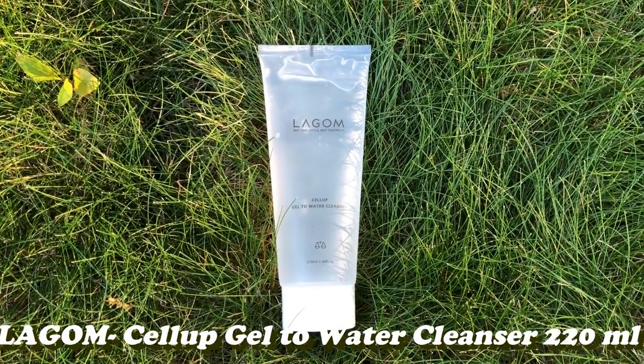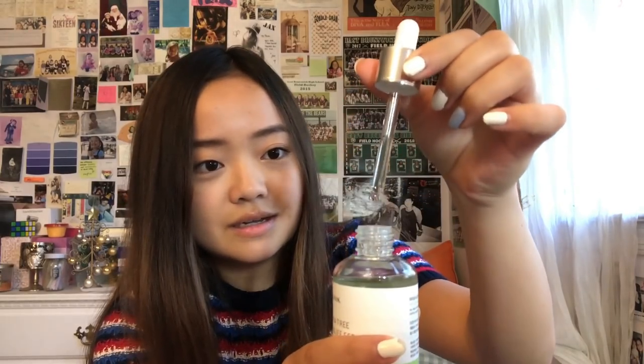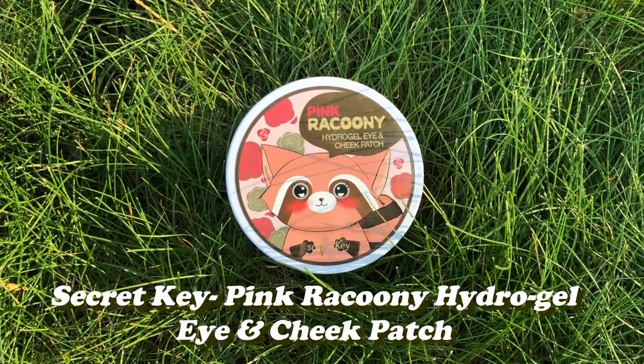Then we have the Legon Cell Up gel-to-water cleanser, which acts as a regular cleanser. Then we have the Iunic Tea Tree Relief Serum — my sister and I both like to use this. And then we have the Pink Raccoon Hydrogel Eye and Cheek Patch, which helps with puffiness and brightening. The three products I'm going to talk about today are the eye and cheek patch, the Legon cleanser, and the tea tree relief serum.